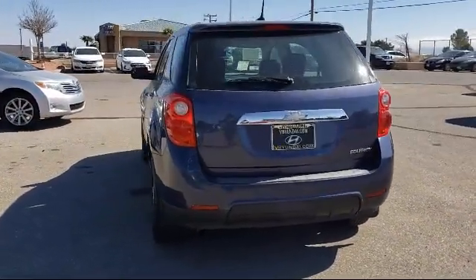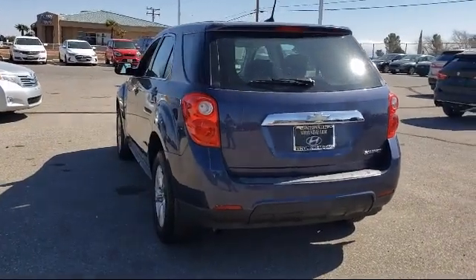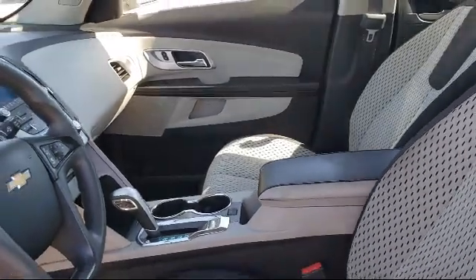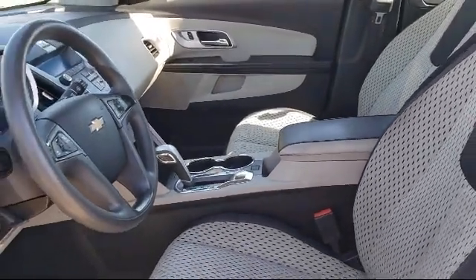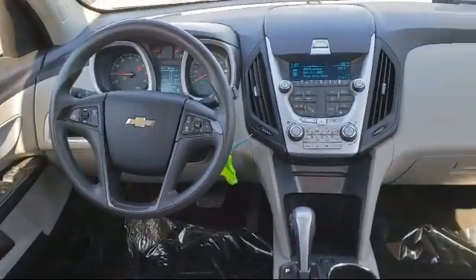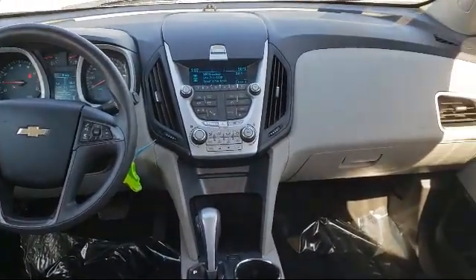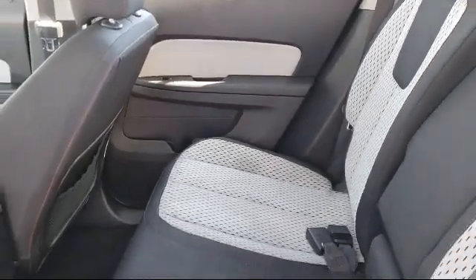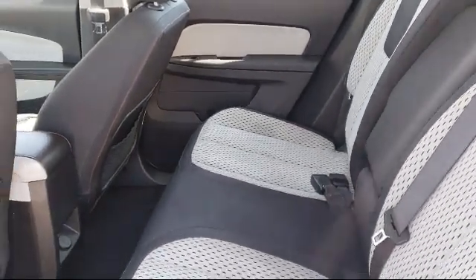Here at Victorville Hyundai, our goal is complete customer satisfaction. We have a top-notch staff that is here to help you drive home in a vehicle that is just right for you. We win our customers over by making them winners, and with an average Google score of over 4.5 stars, you can see why so many customers are repeat customers. So come see us today. Victorville Hyundai is located at 14821 Palmdale Road in Victorville.